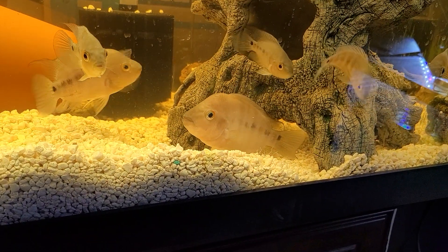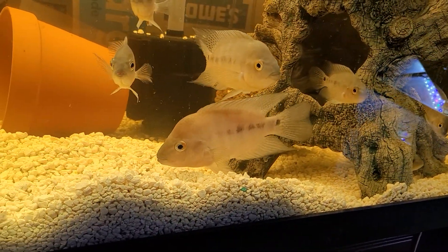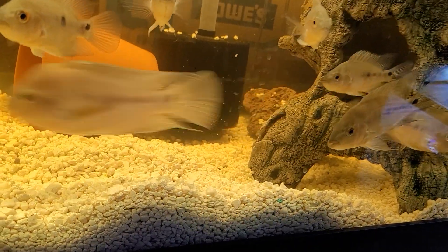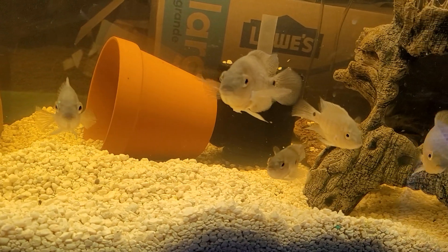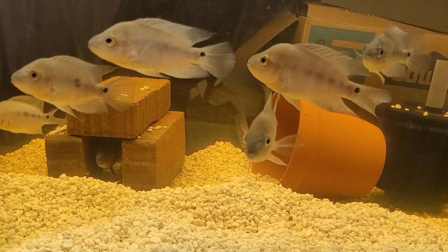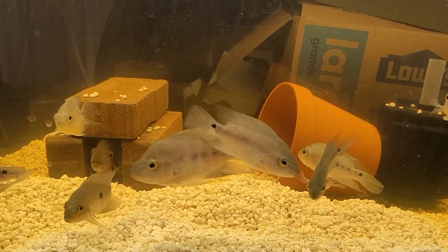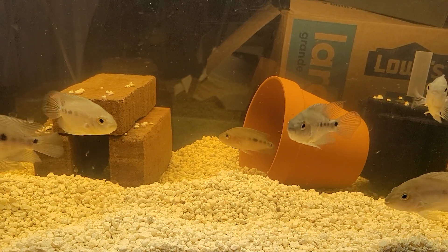That's the big guy right there. Camera really doesn't do him justice, but he's nice. He does a lot of hiding though. Everybody else moves out in the open. He's always been that way — always been the one that kind of stood out or stood away from everybody else. I like that guy, I like him a lot.